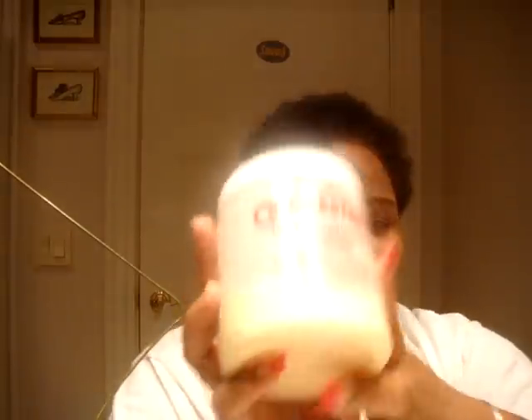For deep conditioning, I use Queen Helen's Cholesterol — I've tried other cholesterol treatments, like the herbal one in the orangey container, but I didn't really like it. I like Queen Helen's best. Proclaim also has a cholesterol that comes in a small container with a red top, and that one's good too. I like both of those for deep conditioning.